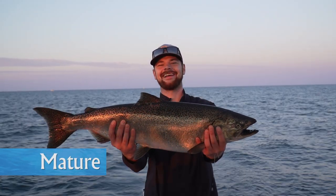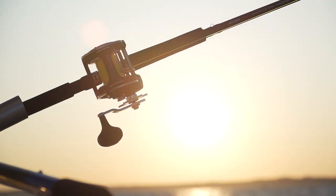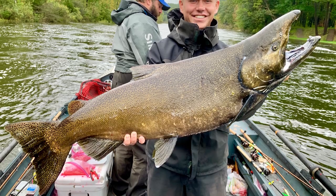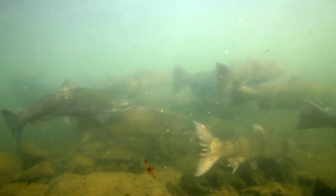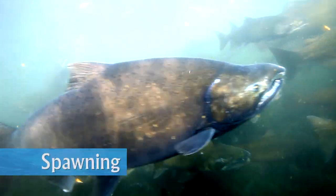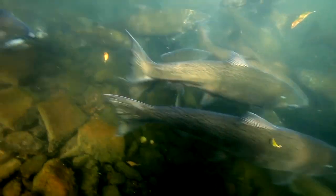Once mature, they will make their way back to their natal stream in the late summer and early fall. This is a great time for anglers to focus on catching a Chinook salmon, either from a boat in the lake or in the stream as they migrate to spawning locations. Once in their natal stream, Chinook salmon migrate until they find the perfect spawning habitat. Females then make a redd, or a nest, in the gravel. After spawning, they will die and become part of the river's nutrient cycle, with their young starting the whole process over again.